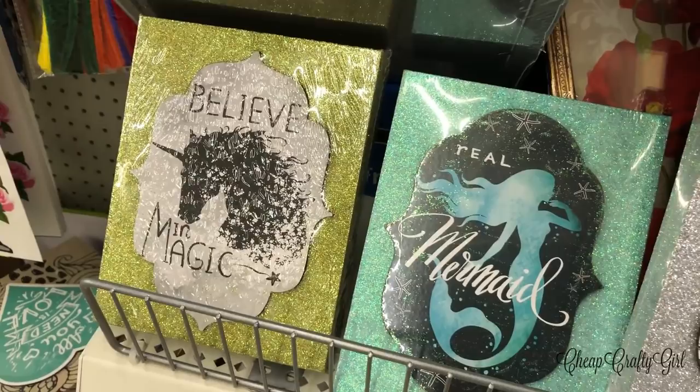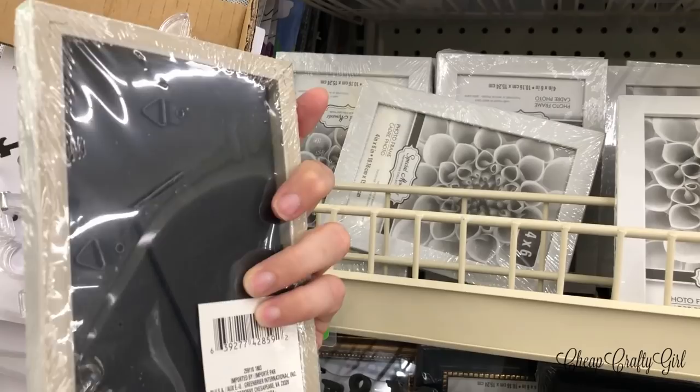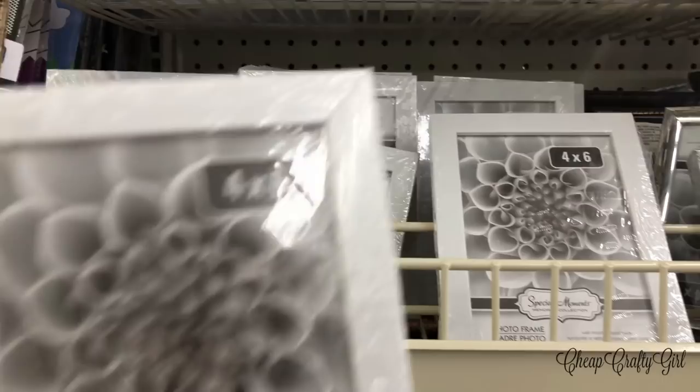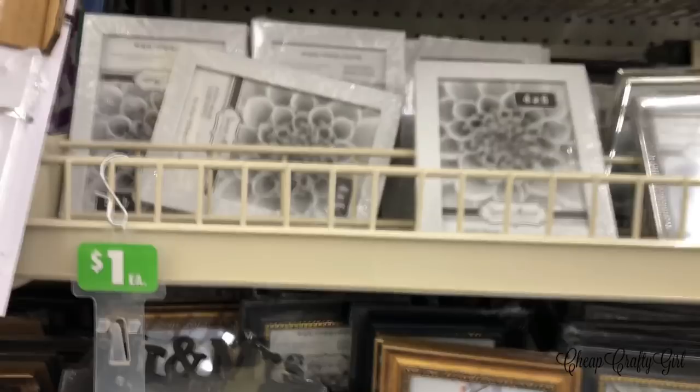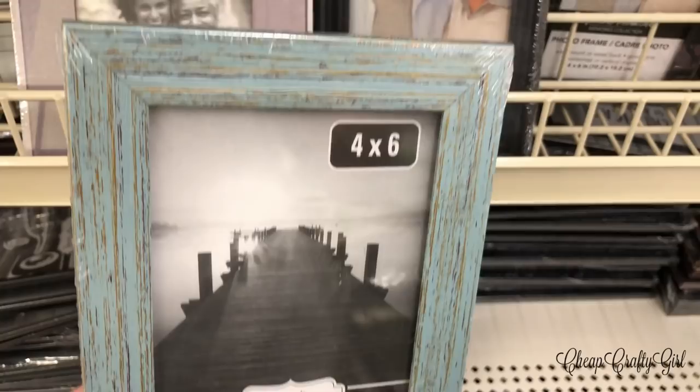When I saw these white picture frames I had to dig into my memory — I don't think I've ever seen white picture frames at Dollar Tree before. The options to decorate are endless and perfect for Christmas or any holiday. There's also a very farmhouse-style one that looks like it just came from Hobby Lobby — perfect for a shabby chic, farmhouse, or rustic feel.